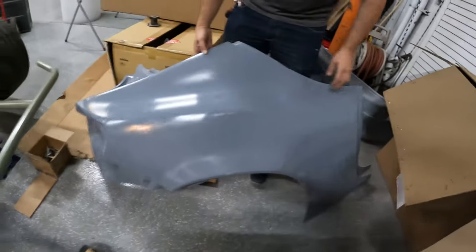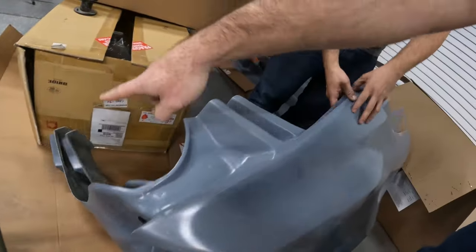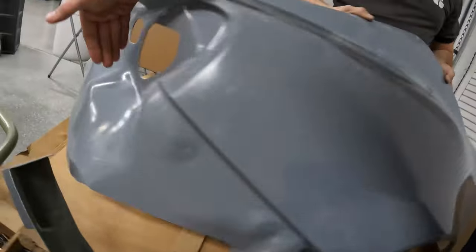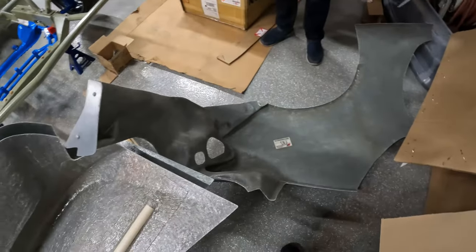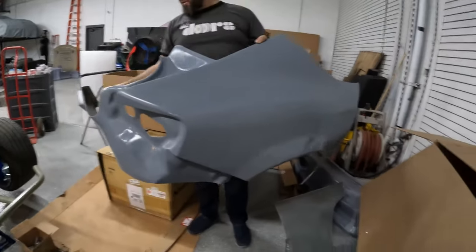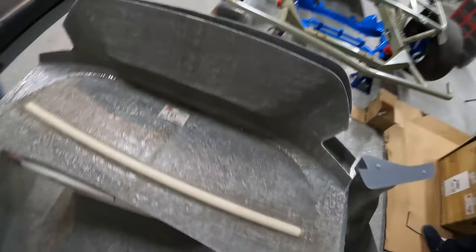Look at these overfenders — they're sick. I love how they wrap around. You're the only competitor you have is the HDK, and they make theirs separate — this part isn't included, it stops. Some people cut this off, but if you need it, it's there, so you can use it. The other half is right there. It's gonna be sick — they fit pretty good, make your car look complete.